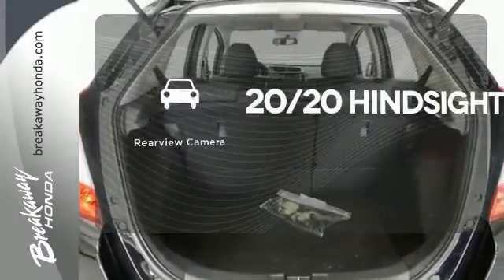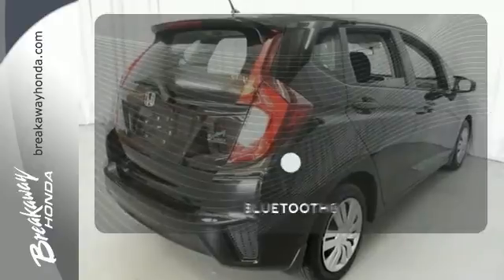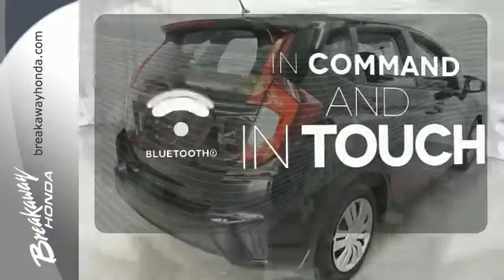See objects previously out of sight with a rear-view camera. Keep your hands on the wheel and eyes on the road with Bluetooth.